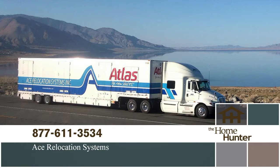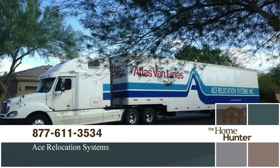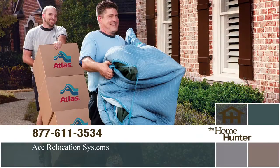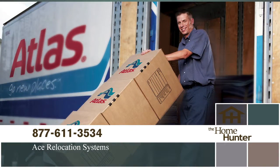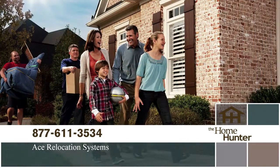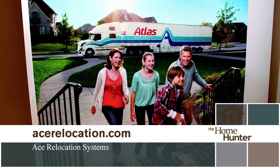Need to make a move and dreading the hassle? Call Ace Relocation Systems today. They will make your move easy, efficient, and stress-free. Sit back and relax and let them do the work. Call today at 877-611-3534 or visit acerelocation.com. No worry, no fuss — just call 877-611-3534.